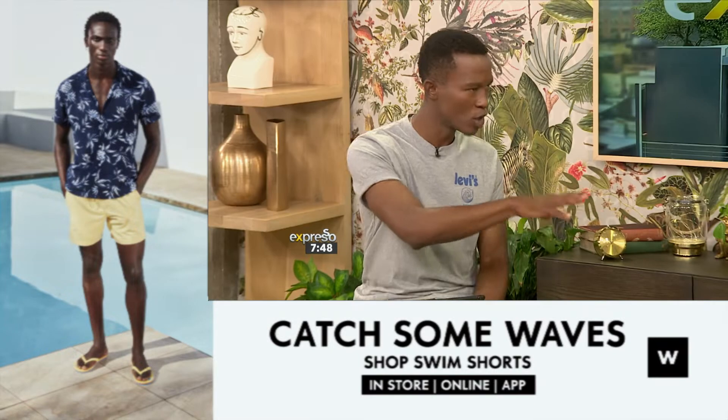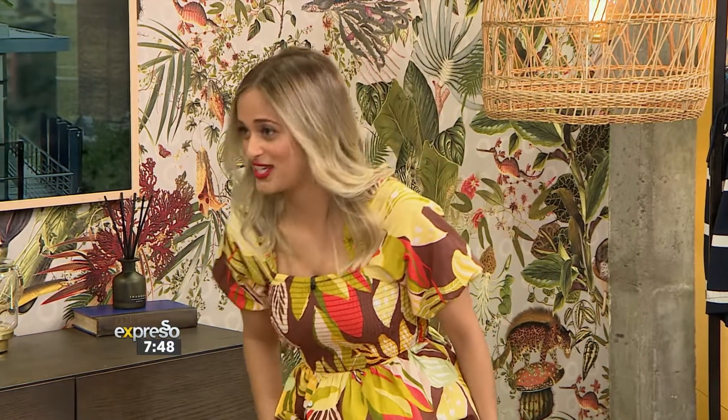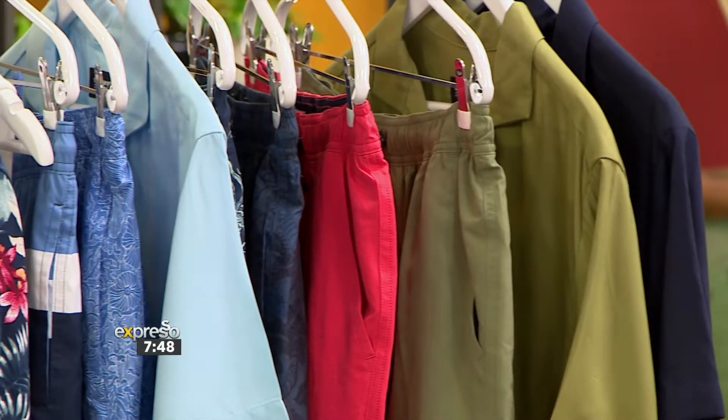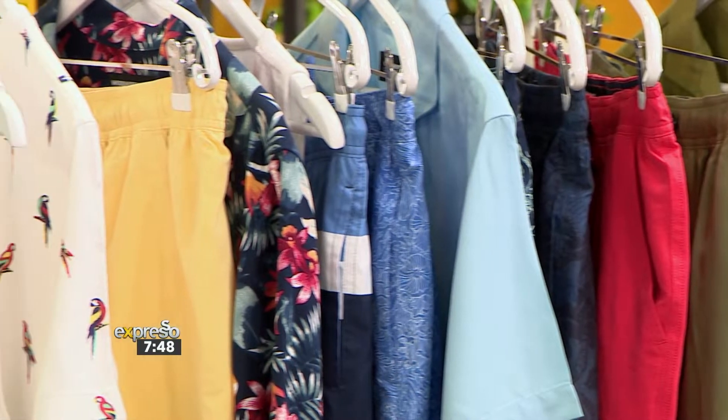So when it comes to Woolworths' swim shorts range, what's the Woolworths difference? In terms of the swim shorts itself, because we care about our product, 40% is recycled polyester, which is really great. It's amazing that we continue to grow that sustainability within our space as well. What's quite interesting is that we have a quick-dry finish on it — it's like water runs off the fabric — as well as UV40 protection.